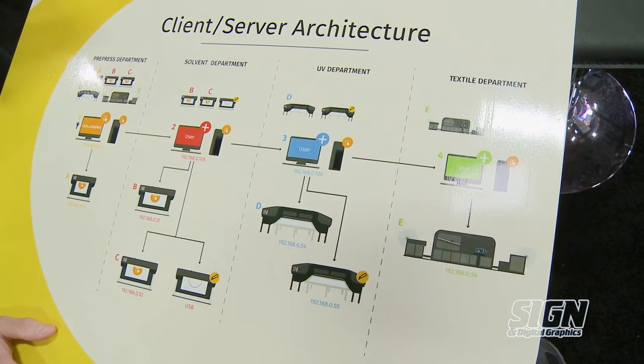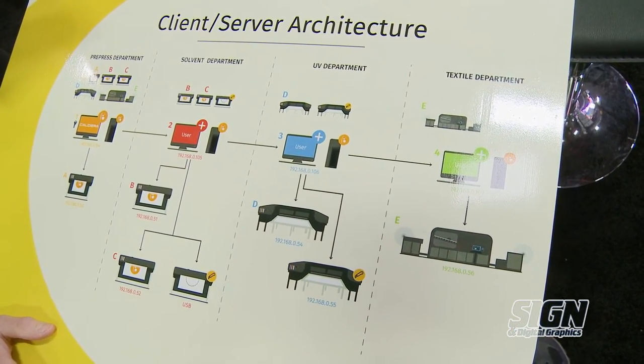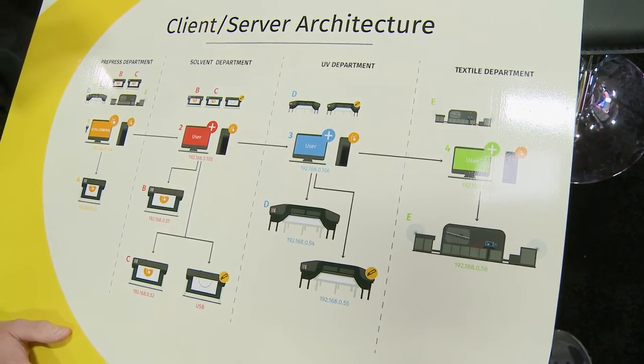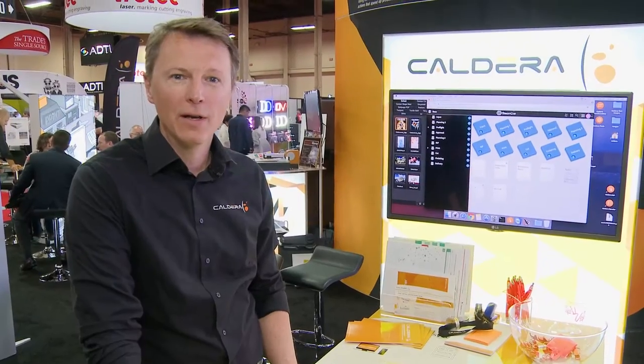With Caldera's client-server architecture, a single master RIP computer, whether it's Mac or PC, can manage unlimited RIPs and printing replica devices for scalable distribution. If you're interested in our RIP software solutions or production management solutions, please visit caldera.com.